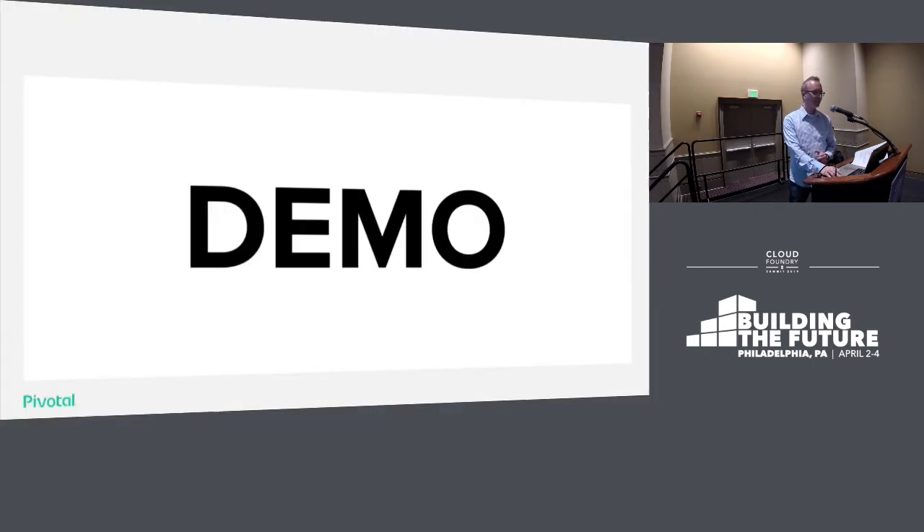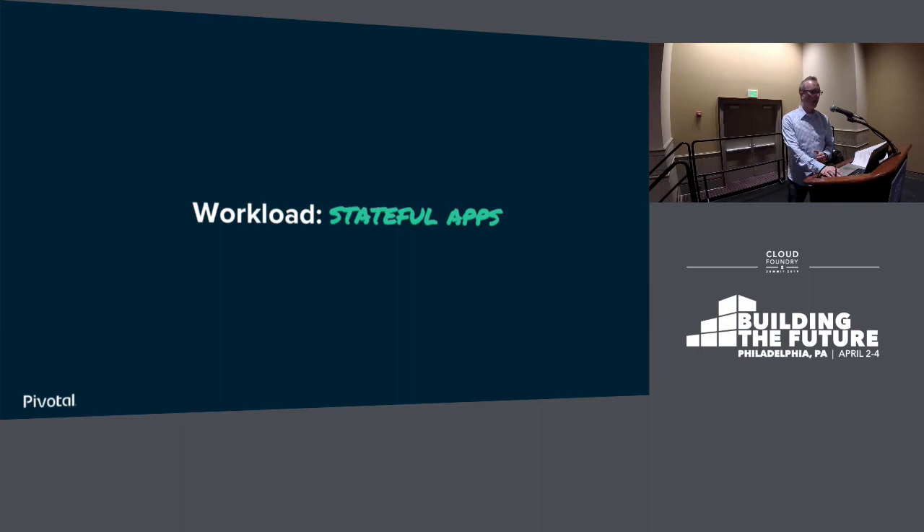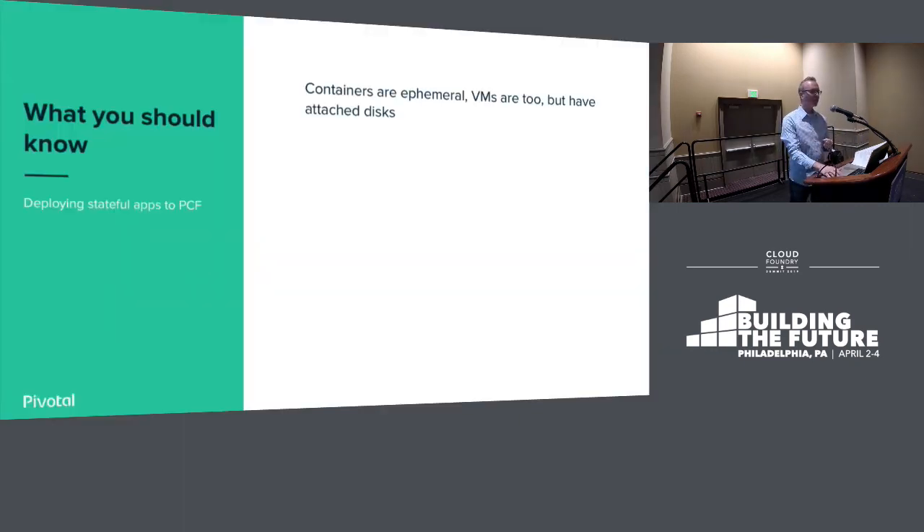One more workload type I won't do a full demo of: stateful workloads. We often hear that Cloud Foundry is just for stateless stuff — but really it also does stateful stuff. While containers are ephemeral, you can actually attach disks and attach volumes to a container in Cloud Foundry. You can do NFS mounts — it's not a big deal, really easy, something that can show up in your Marketplace. Or SMB for Windows. I can actually attach to a shared file store.